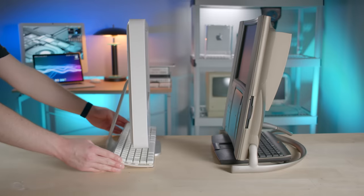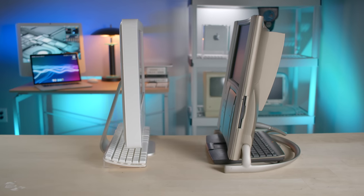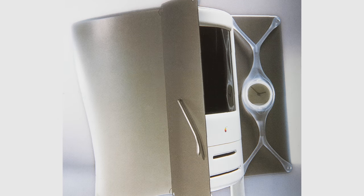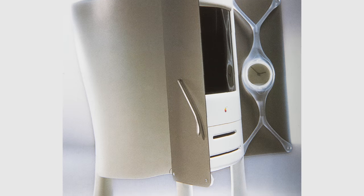It's interesting to think that even today the 'keyboard underneath the computer' concept is something the iMac still does — the iMac has been doing that since the G5 in 2005. So it's cool to see how that history still applies. But ultimately, this concept got ditched.